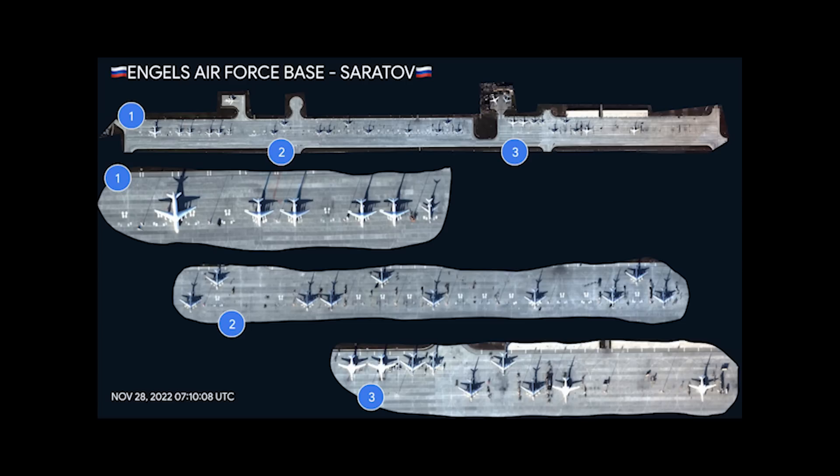Hello everyone. Here's a satellite image shared on the 29th showing aircraft at Engels aircraft base. This was taken capturing some of the bombers being reloaded, and despite this being a couple of days old, I thought it's still worth taking a look at as it shows just what is located at Engels.